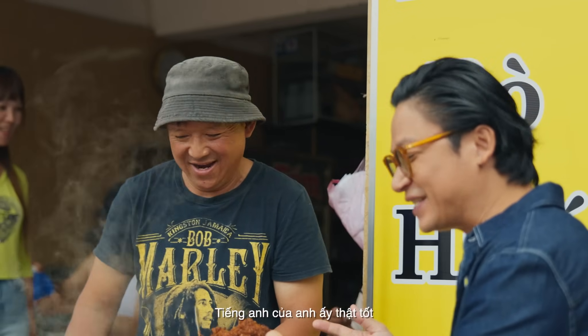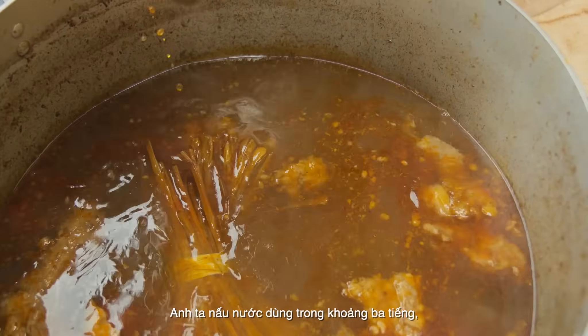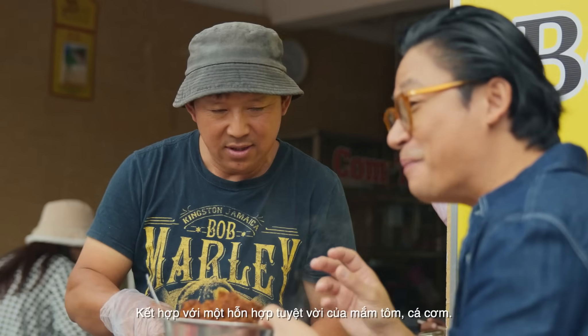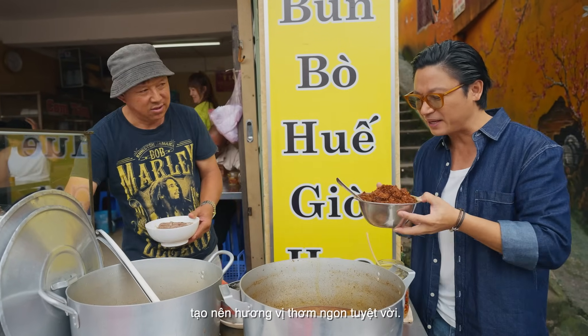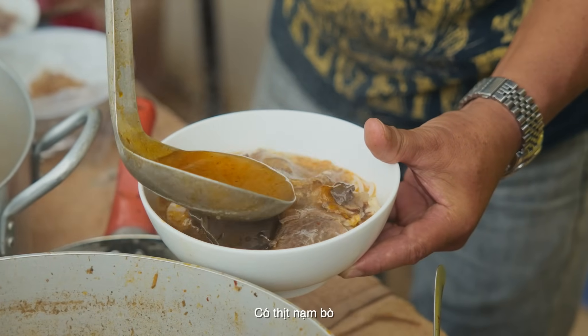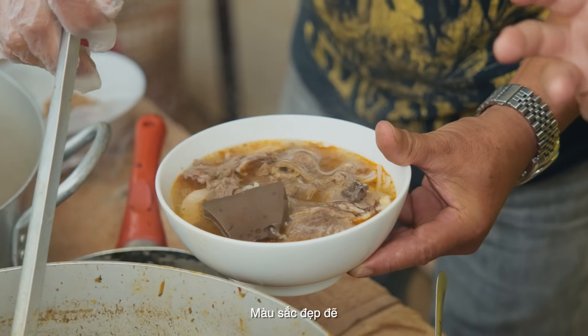Lemongrass — they're going to cook this down for around three hours. A beautiful paste — the shrimp paste, anchovy paste — gives it really great umami. Look at that, there's beef in here. Lovely colour.